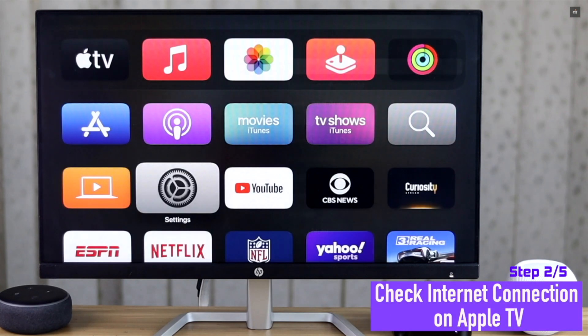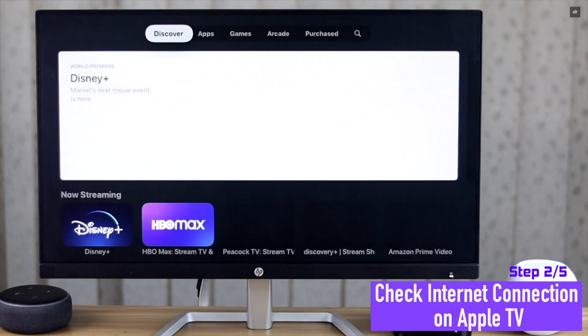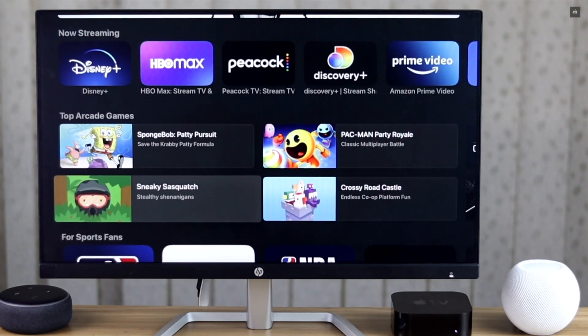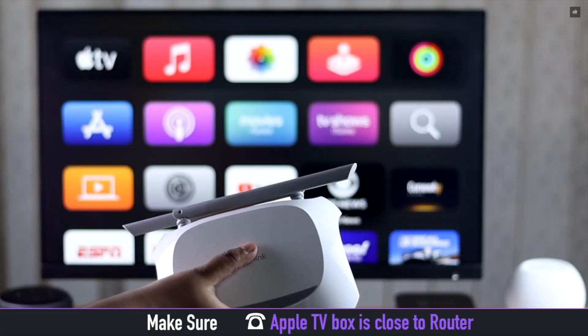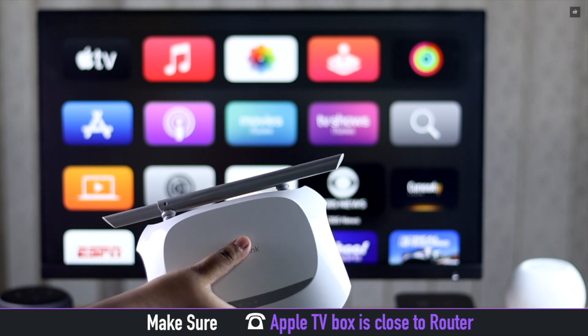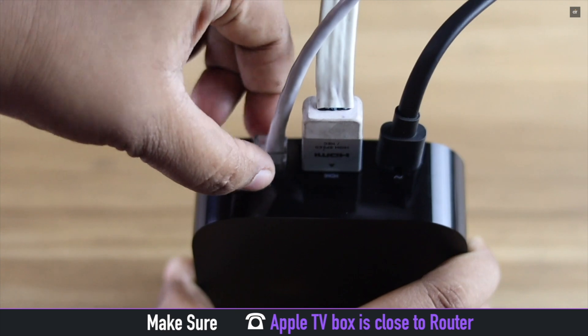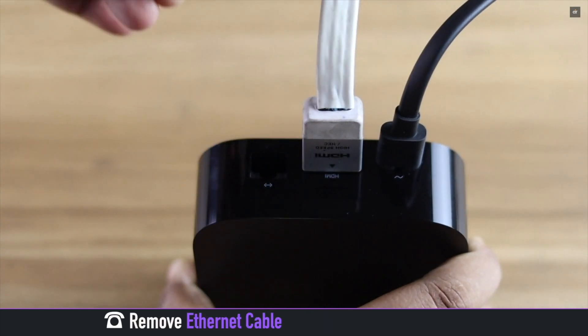If your language and region is alright, check if you have a proper internet connection on your Apple TV. Usually if you don't have a proper internet connection it might cause the problem. Make sure your Apple TV is close to the Wi-Fi router — if it is too far it can cause the problem. Also if you're using Ethernet, remove the cable then reinsert it.